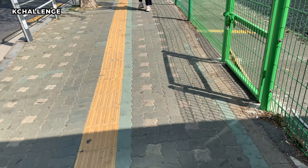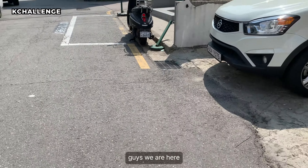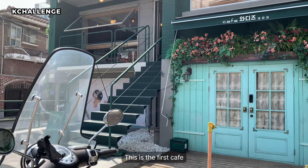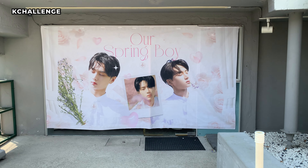Hi guys! Today we are going to NJ's birthday cafe tour and I'm starting from Hapjong and then also going over to Hongdae. So the first cafe we're gonna be going to is Cafe Wadis 303. So let's go look for it now.